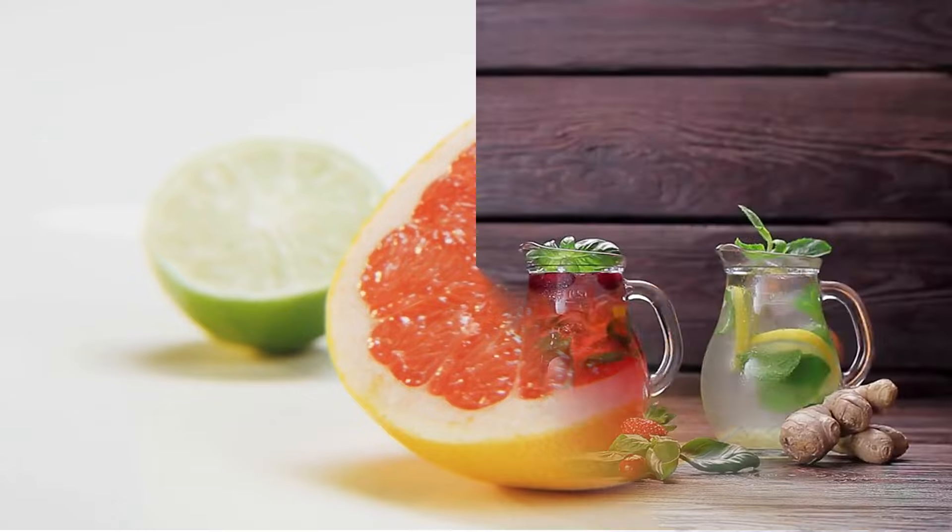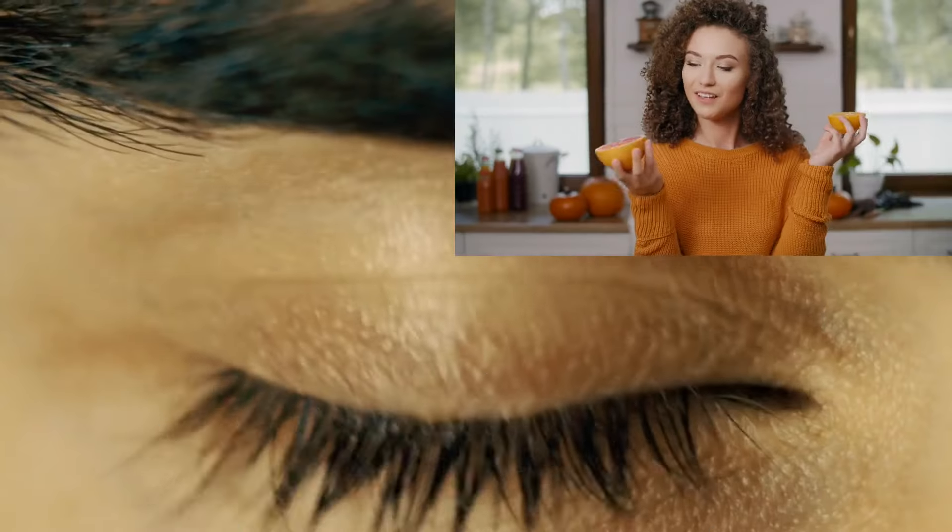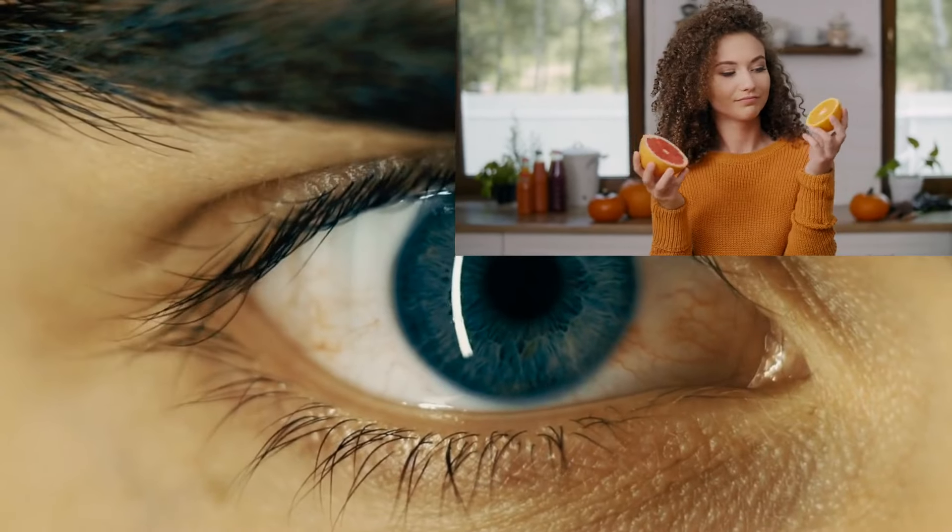Number 6: Citrus Fruits. Bursting with vitamin C, oranges, lemons, and grapefruits support the health of your blood vessels in the eyes and protect against oxidative damage. Squeeze in some citrus fruits for a refreshing boost to your vision.